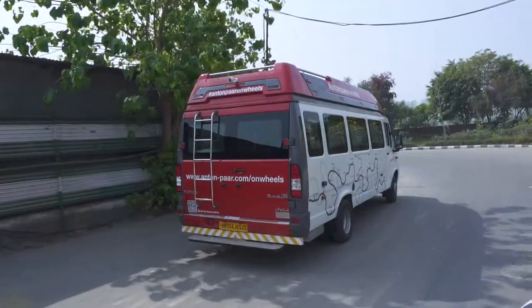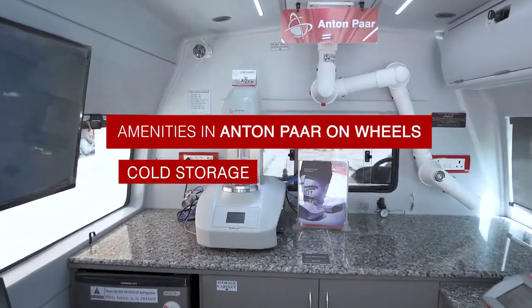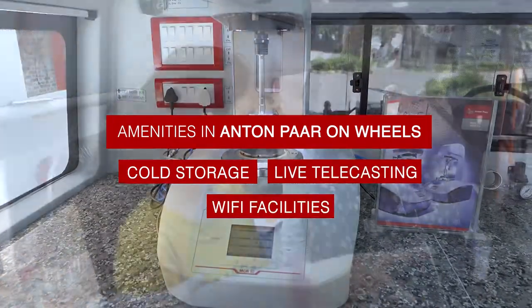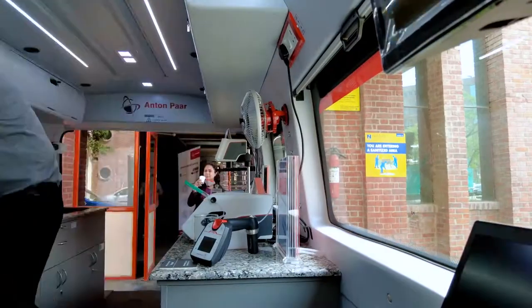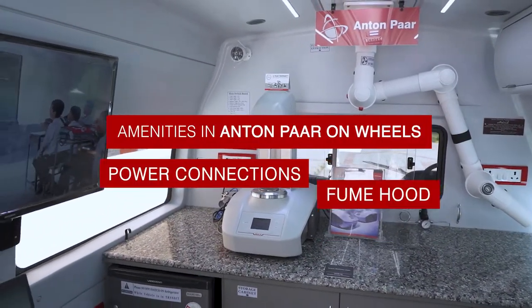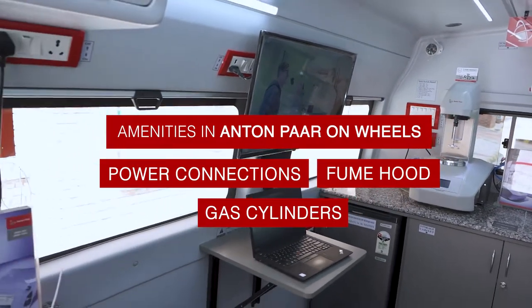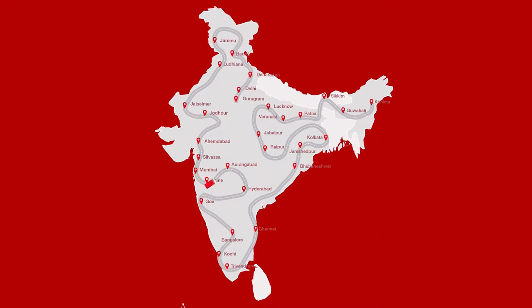Anton Power on Wheels is well equipped with required amenities, including cold storage, live telecasting, and Wi-Fi facilities. The instruments in the van are also well equipped to run customer samples on the spot. It also consists of required power connections, a fume hood, and gas cylinders to run the instruments as per requirements.